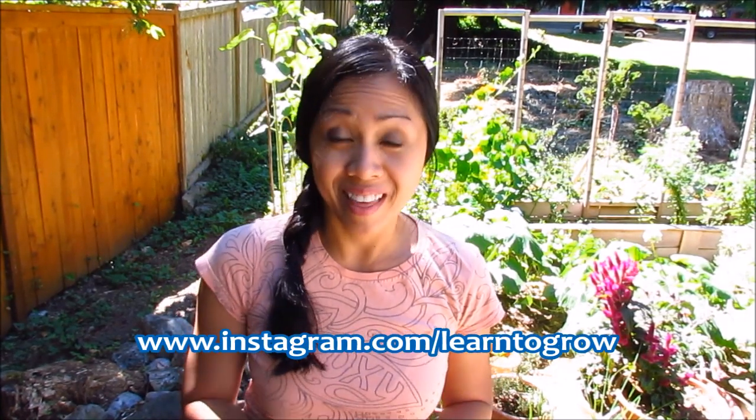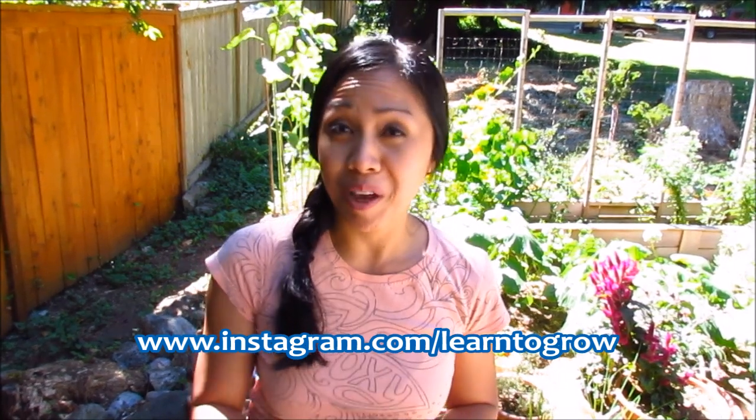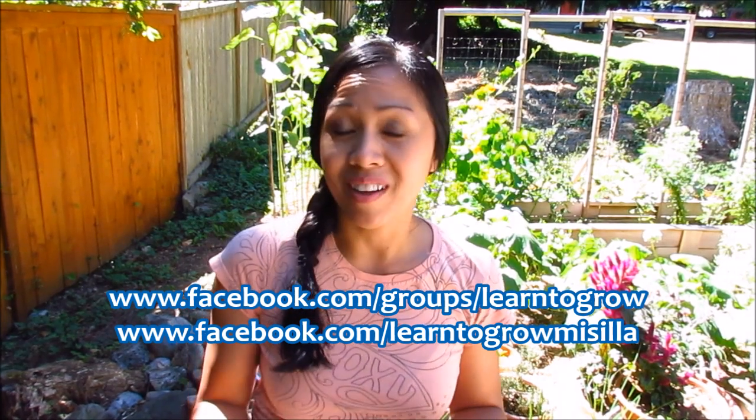I hope you guys found this video helpful and enjoyed it. By the way, I'm on Instagram — I post pictures there daily. I'll provide a link below, as well as my Facebook page and our Facebook community group. If you want to join us and share your gardening photos, videos, or knowledge, that would be great. Thank you so much for joining me. Have a happy gardening!